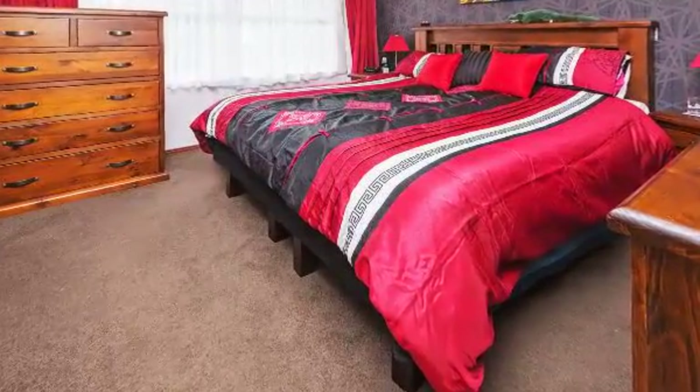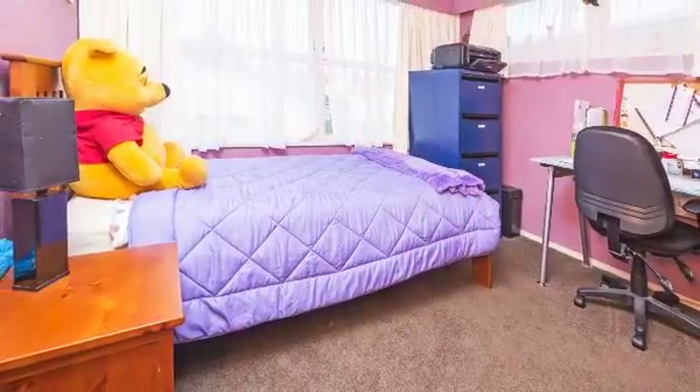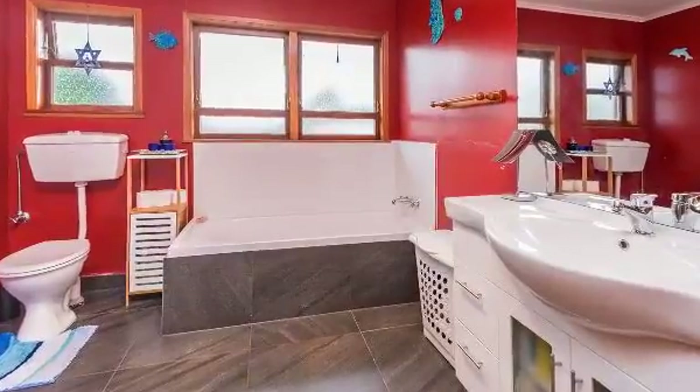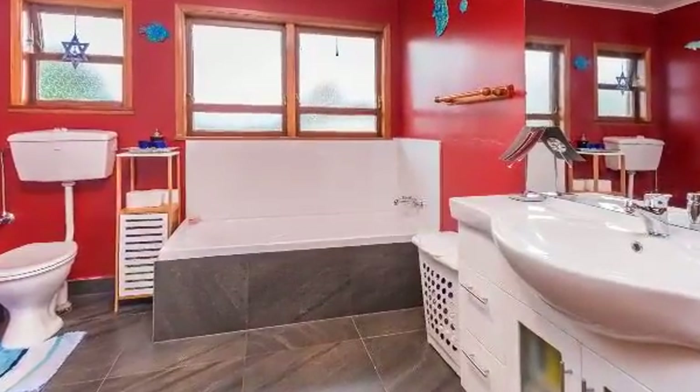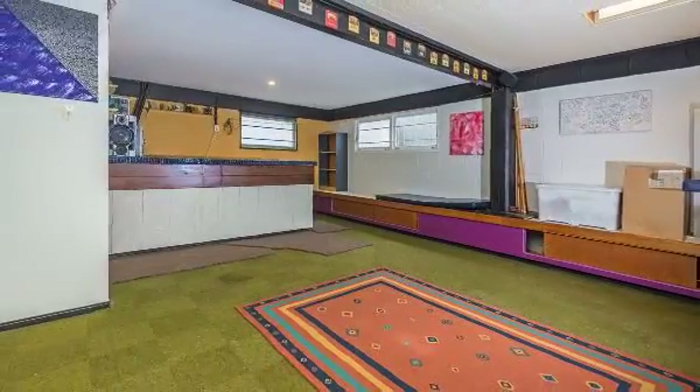Combine this with a near new one-bedroom granny flat totally independent of the main house and your possibilities are seemingly endless. Close to all amenities and the town centre, this often sought-after, however seldom found type of property will be sold on auction day or prior to. Call today to view.